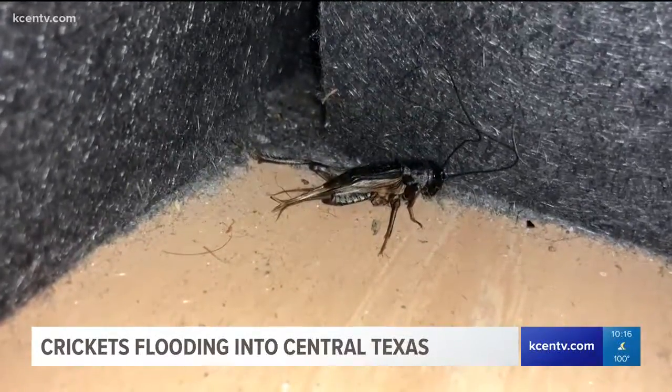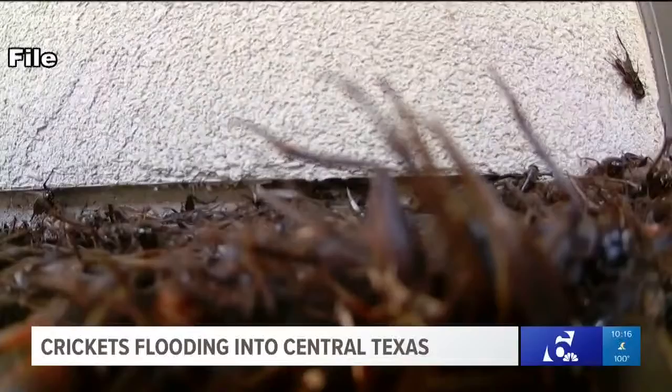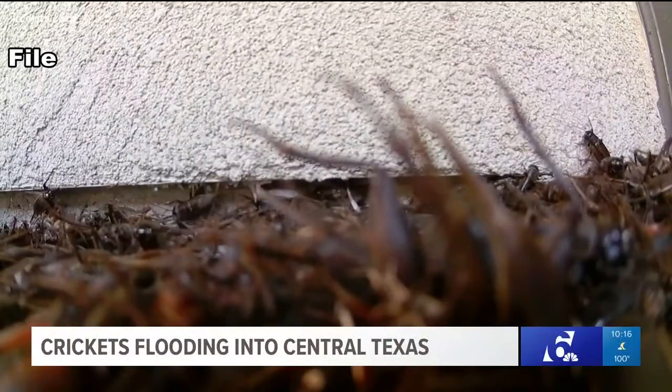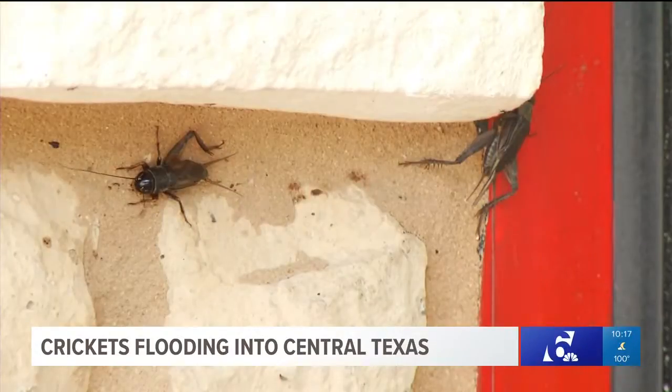Baldwin says the few crickets we're seeing now are from the rain over the past few weeks, and we aren't going to see waves like this for a little while. With the break, Baldwin says there are some ways to prepare. The two biggest things: watch out for your outdoor lighting, or even indoor lighting that's getting outdoors — cut back on that. Number two, make sure that your doors and windowsills are sealed to prevent them from coming in.